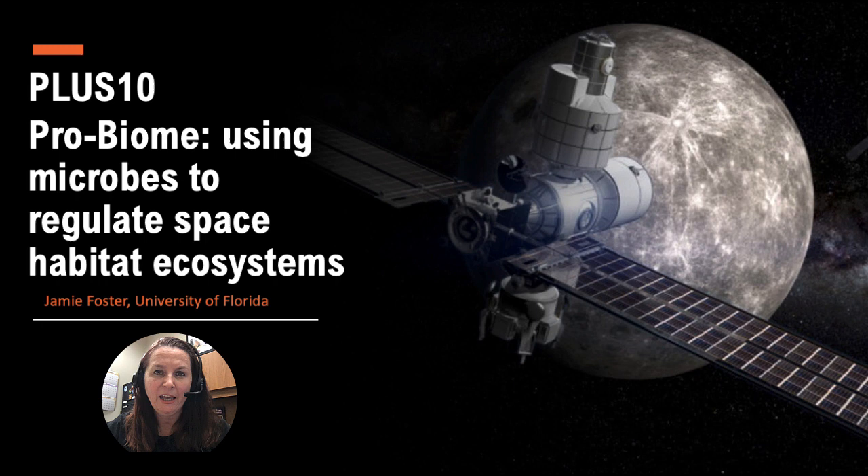Hello everybody, my name is Jamie Foster and I'm a professor at the University of Florida. In this presentation, which is part of a series put forth by the American Society of Gravitational and Space Research to help support the upcoming decadal survey in biological and physical sciences in space, I want to talk about how we can put microbes to work for us for long duration spaceflight — specifically, not only monitoring microbes as their communities change on spacecraft, but how we could potentially use microbes to almost act as a probiotic for the entire space station, or what I'm calling the probiome.